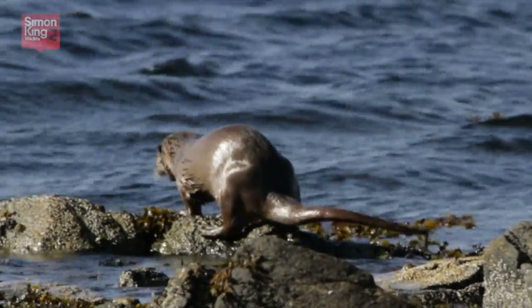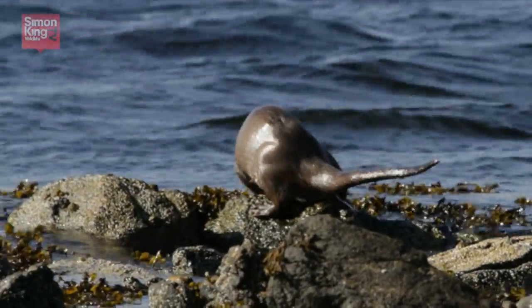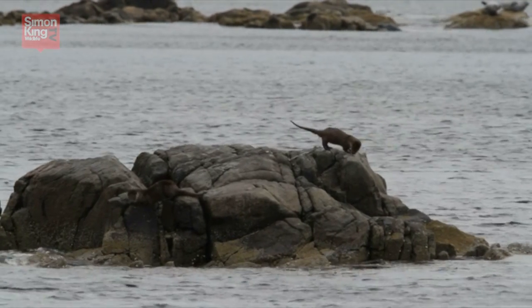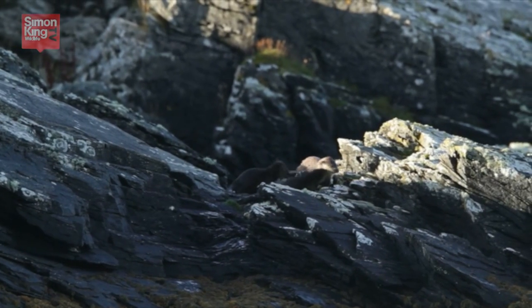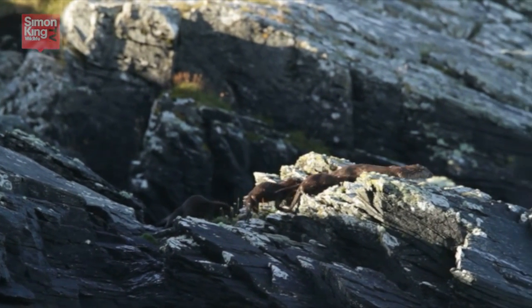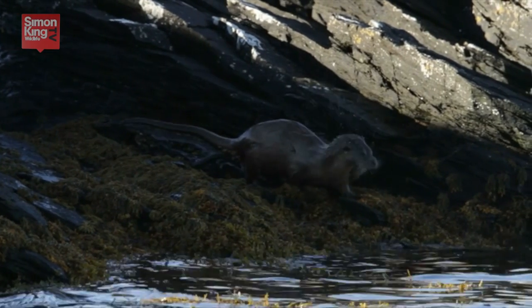Otters leave spraint in traditional spots around their territory the whole time. Whole families spraint together, and if you find several fresh deposits in the same spot it's a sure sign that you're in the territory of a mum with her cubs.